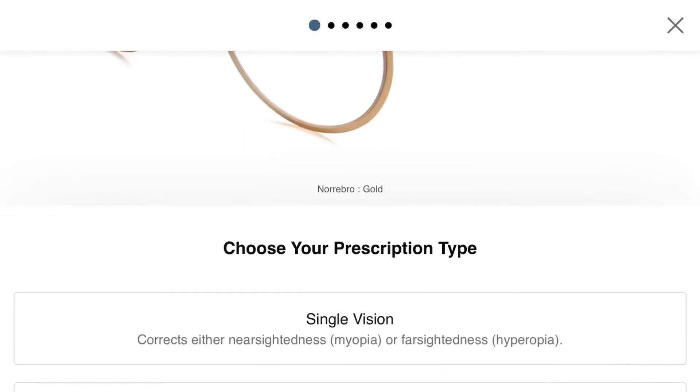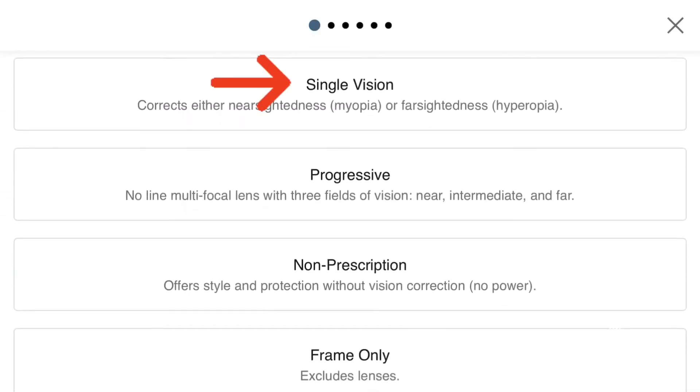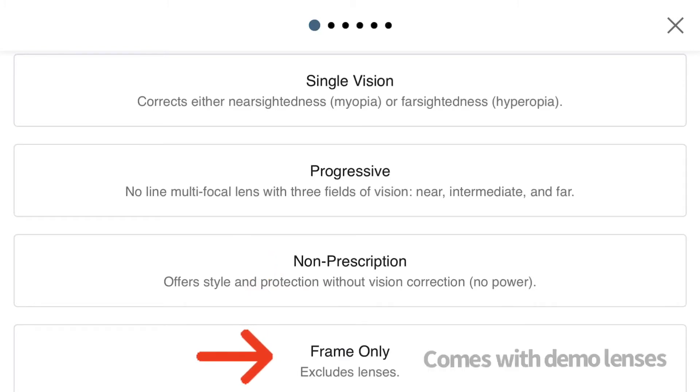Once you've had your eyes examined, you'll know which prescription type you need. Are you single vision, progressive? Maybe you just want a blue light filter, or maybe you don't need prescription lenses at all — you just like the frame.